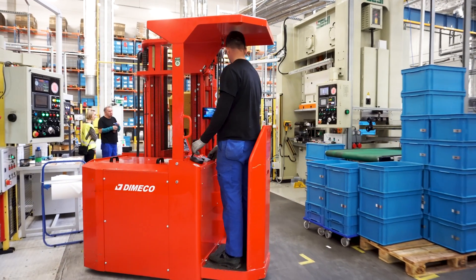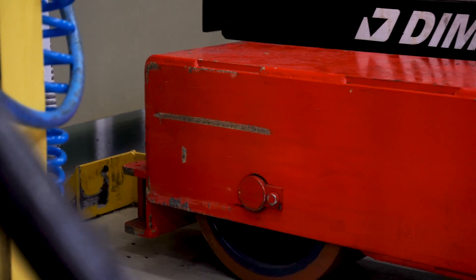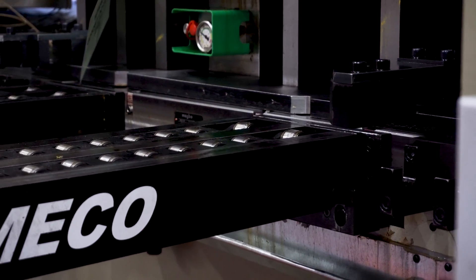For assembling and transport of tools to SAI presses, we use tool handling stackers from Dimeco company, which improves safety of work and efficiency, and has shortened changeover operation time by 50%.